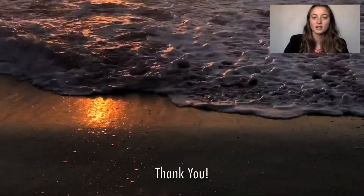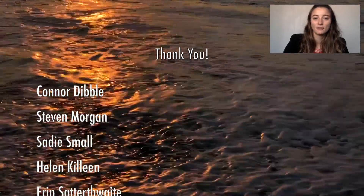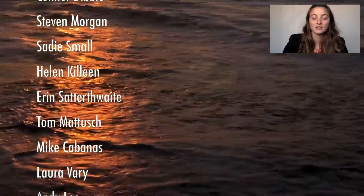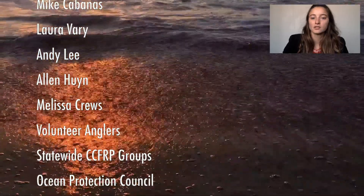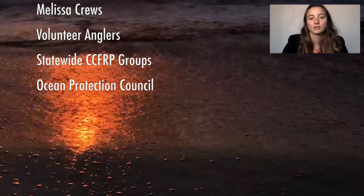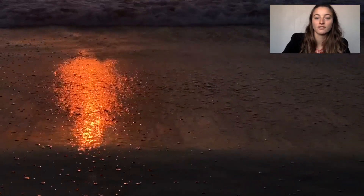Thank you to Connor Dibble, Stephen Morgan, Sadie Small, Helen Killeen, and Aaron Satherwood, without whom I would never have been able to complete my thesis. Thank you also to the Hooley Cat crew, Tom Mattis, and Mike Cabanas for constant support of the program. For the science crew, especially Laura Berry, Andy Lee, Alan Huynh, Melissa Cruz, our volunteer anglers, and the Ocean Protection Council for funding. Thank you.